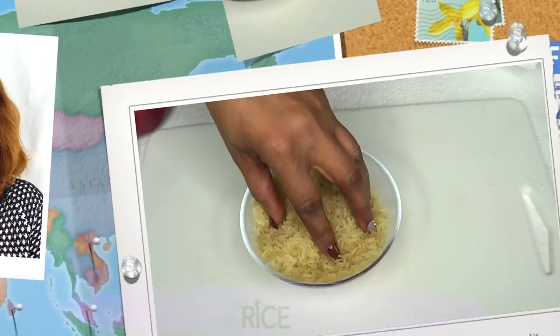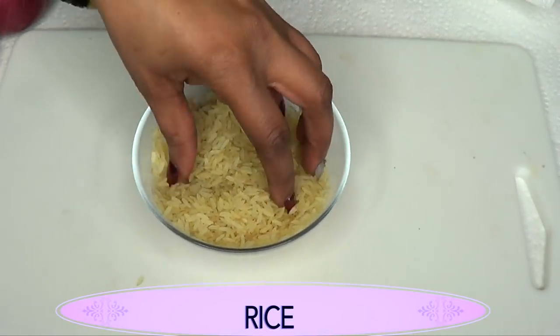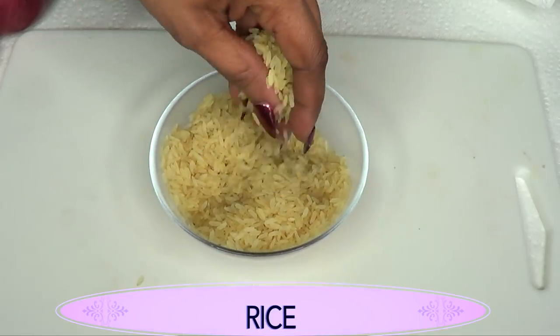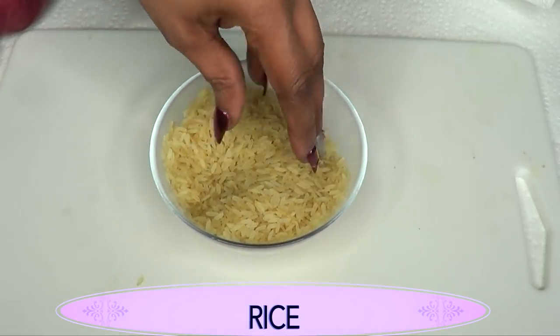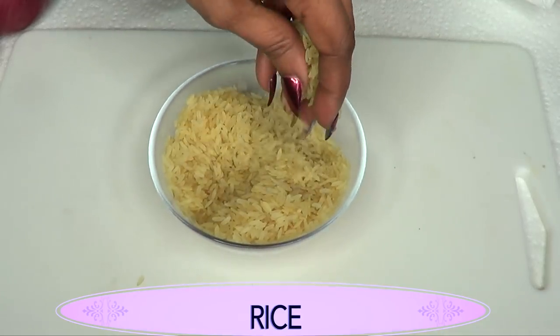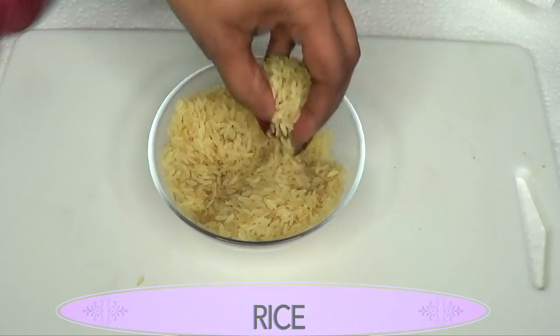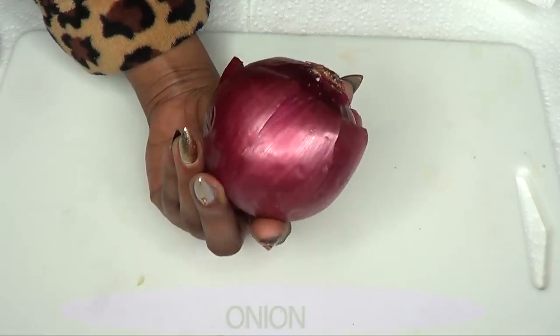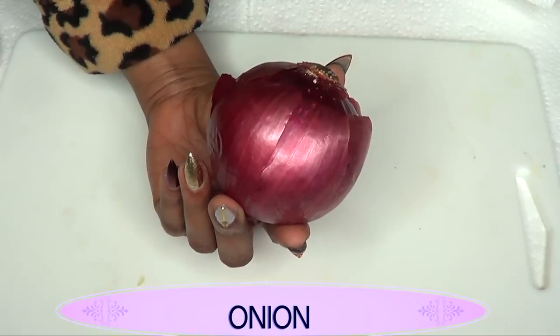If you're interested in this video, continue watching. Our first ingredient is rice, and we're using rice to grow our hair because it contains a lot of antioxidants, minerals, and vitamins that are great for growing your hair. Rice has calcium, magnesium, iron, and vitamin E.